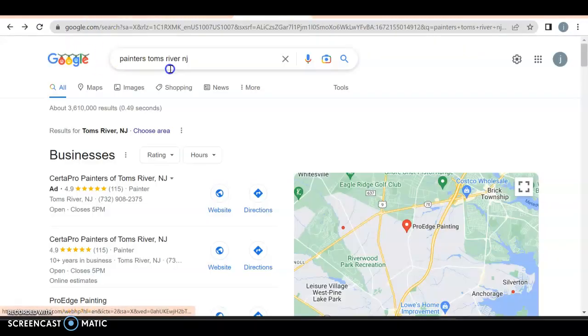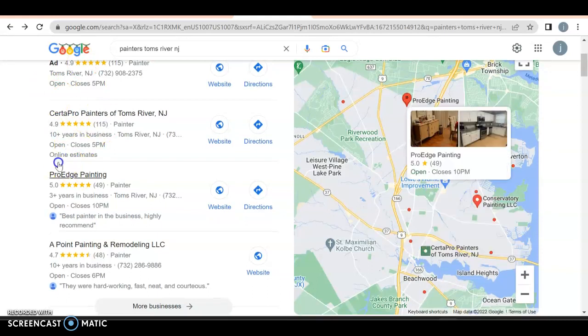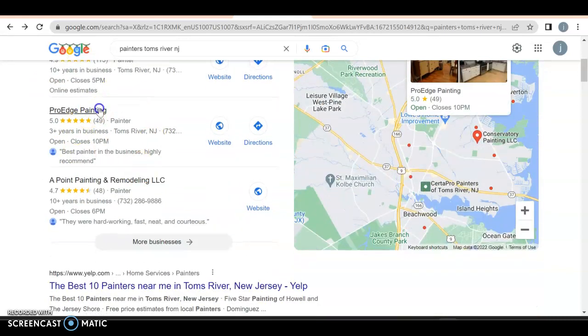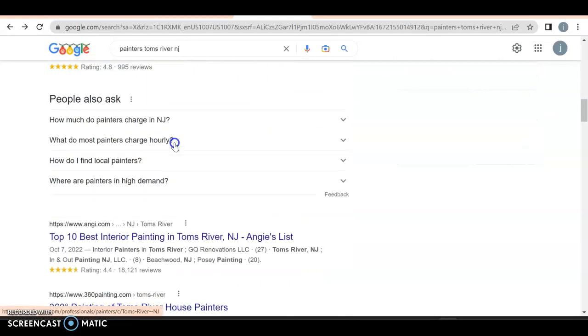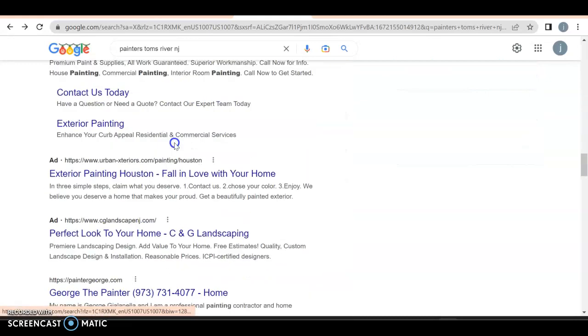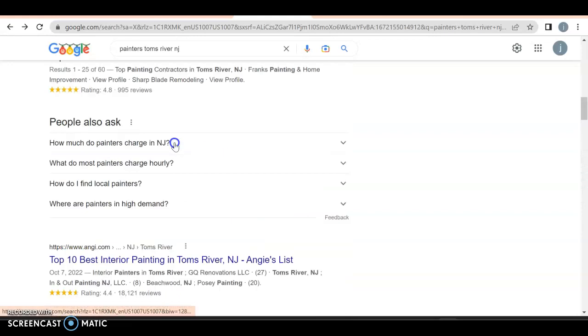When I put in something like Painters, Tom's River, New Jersey, what comes up? Right off the bat we have the GMB — Google My Business listings. You do appear in the GMB as ProEdge Painting, which is great. You have your website link there. 30 to 40 percent of business will come through this, so you're doing a great job by being here — hats off to you. Unfortunately, as I scroll through, you're not on the first page at all, and I don't know if you're even on the second page.